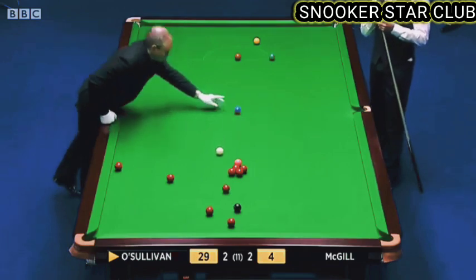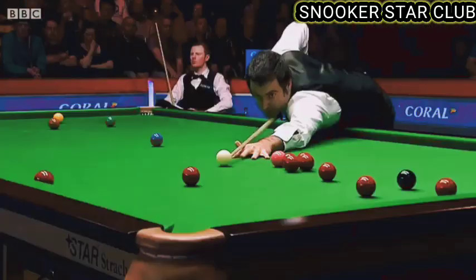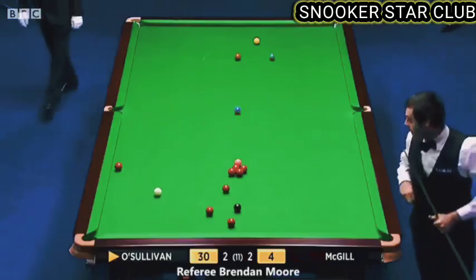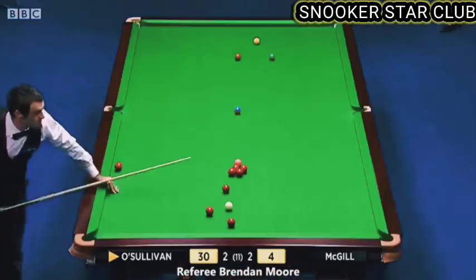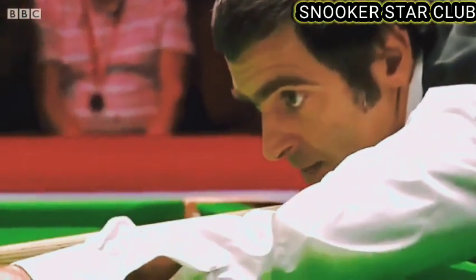Yeah, that's pretty good — he had a margin for error. He's got the red above the black for this one, 30. Just the one to the left of black, just a slight awkward one, and that's the one he's played for immediately — to clear the black for both corner pockets. 38.